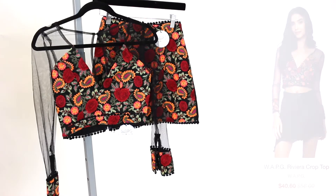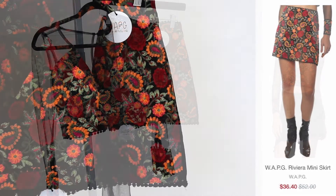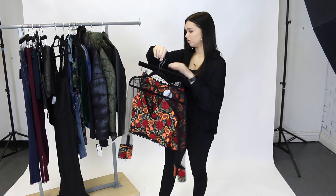Next we have this crop top and skirt set by Wear All Pretty Girls. This is usually $110 for the whole set and you're getting it for $76. You cannot beat how much money you are saving. This set is gorgeous, so easy to throw on together and it's so beautiful.